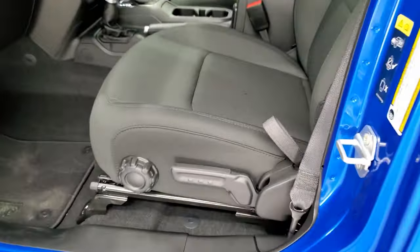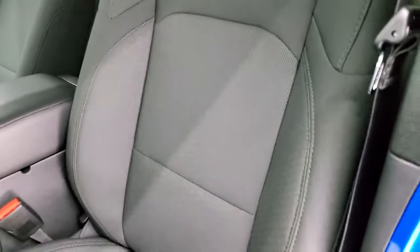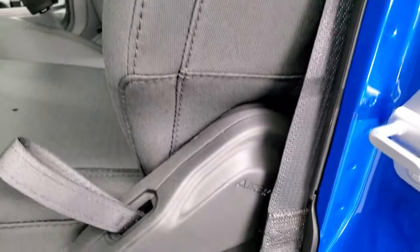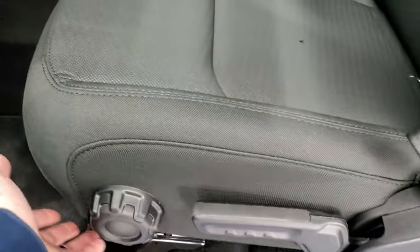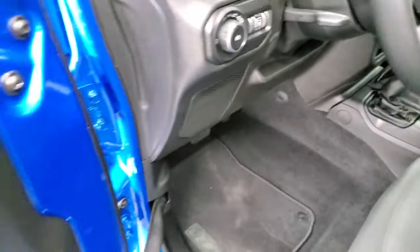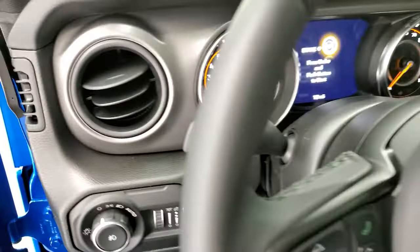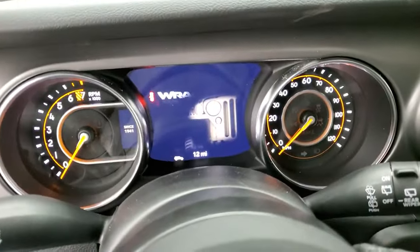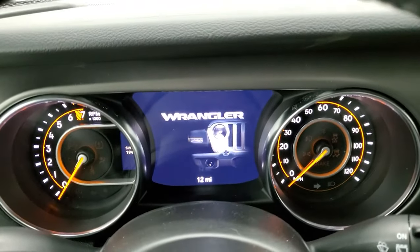Inside, the Sport package gives you the black cloth interior. You do get side airbags, a driver's seat height adjuster, and lumbar support. This one comes with the factory floor mats, auto headlamps, power locks, and power mirrors. We'll hop inside and turn the ignition on to check out that 7-inch display.